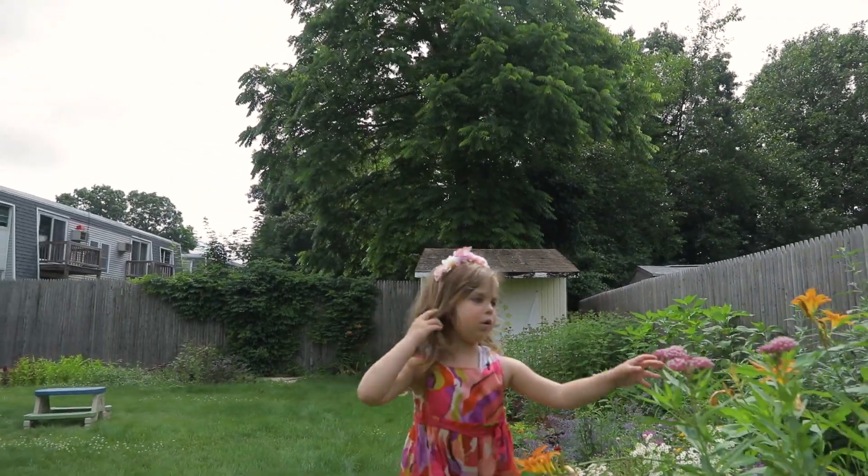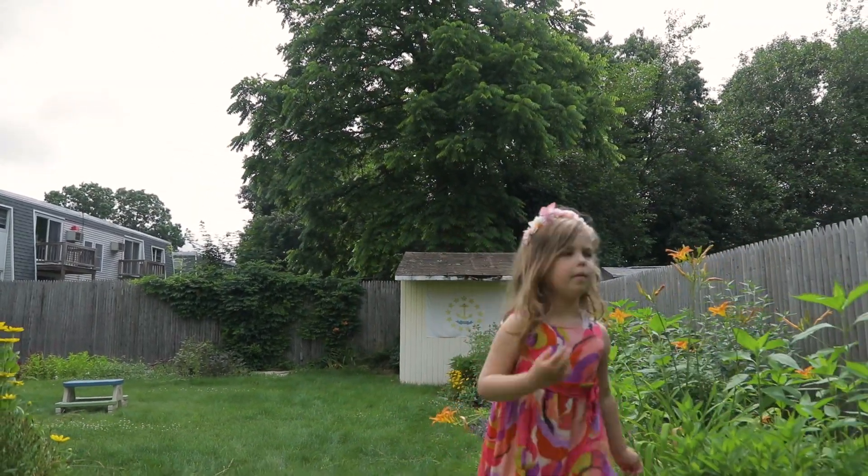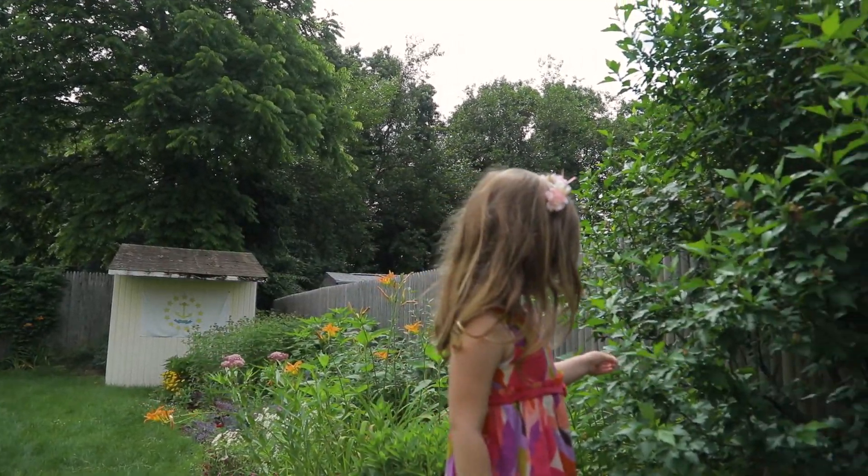This is a milkweed plant. These are the Rose of Sharon bushes.